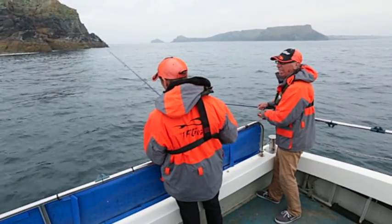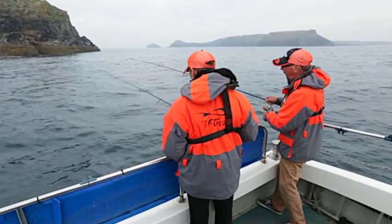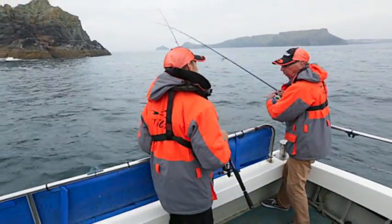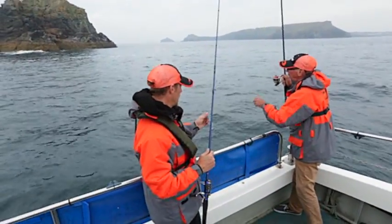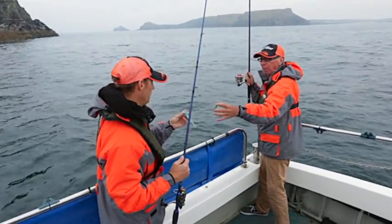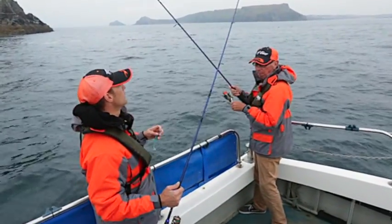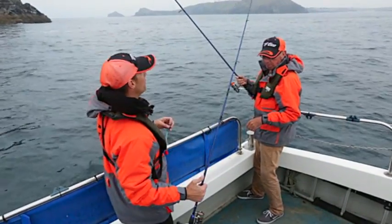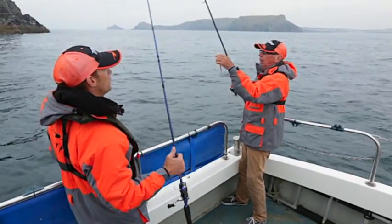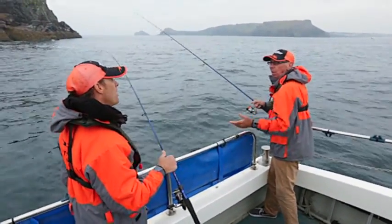We're matching the gear to the conditions. They are small pollock at the moment - you'd get a shock if you got a big one, but it's really balanced gear. You've got a Savage Shad with a lead head and soft plastic, and a short mono leader. You've got 15lb braid with a 20lb mono leader - it just takes the shock out when it initially hits. Casting-wise you're doing 30 to 40 yards? About 30 yards - that's plenty.